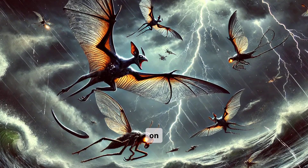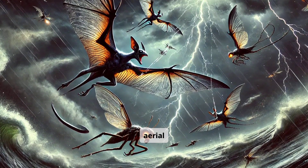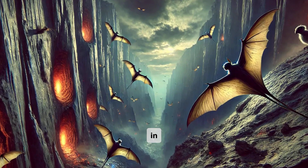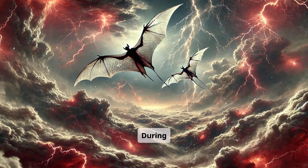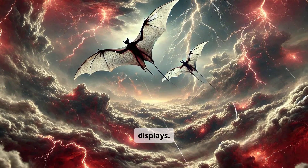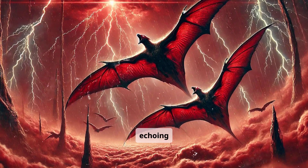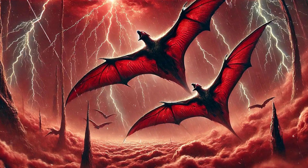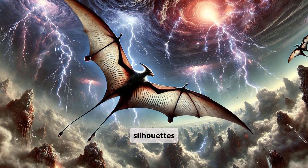Storm gliders prey on airborne insects or smaller drifters, pursuing them in daring aerial chases. They nest along heated vents and sheer canyon walls where predators rarely venture. During fierce storms, they perform synchronized flights, possibly for mating displays. Their calls resonate like distant thunder, echoing above the roaring wind. When lightning illuminates the cloudscape, they become ghostly silhouettes against the sky.